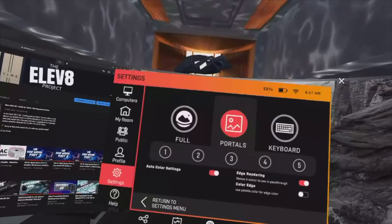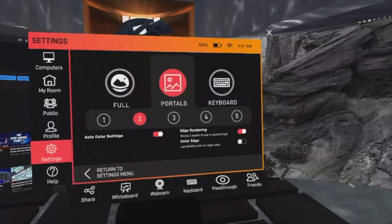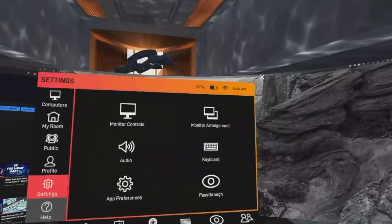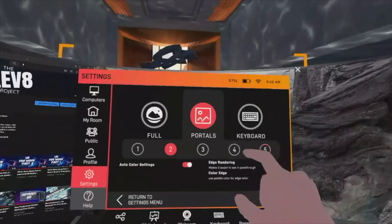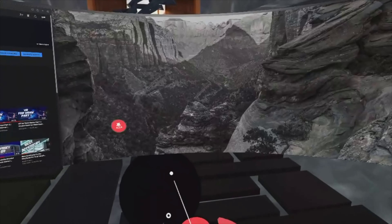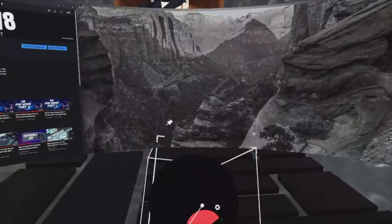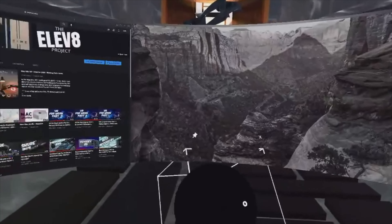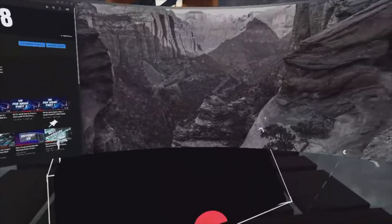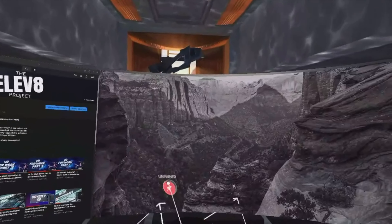I'm going to enable two portals now. The first portal is for my controllers — it might appear black in the recording, but I can see my controllers through it. Going back to the pass-through option, I select two portals and close the menu to see where they appear. You can move a portal when you unpin it, and you can also change the portal type — right now I have it set to spherical, but you can switch to rectangle or cube. I prefer the spherical look, so I'll keep that and pin it where my controllers are.